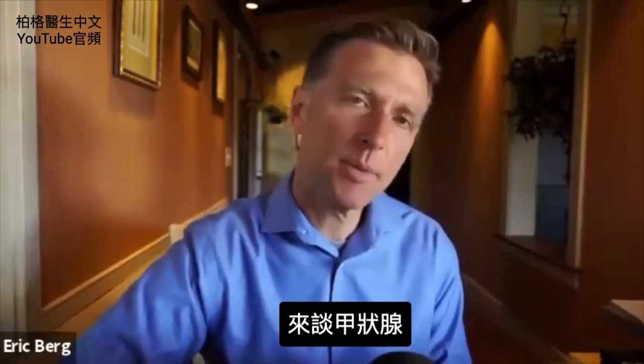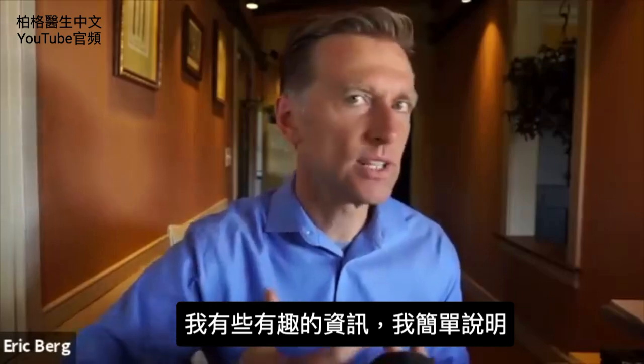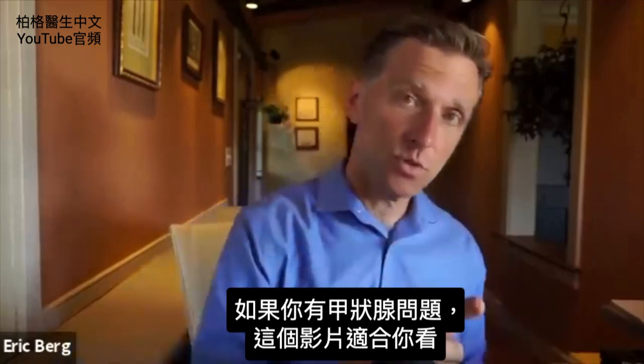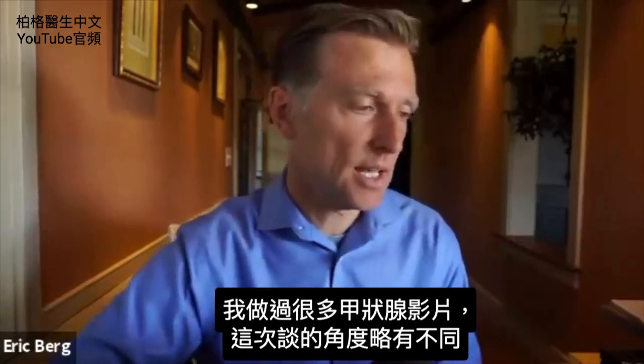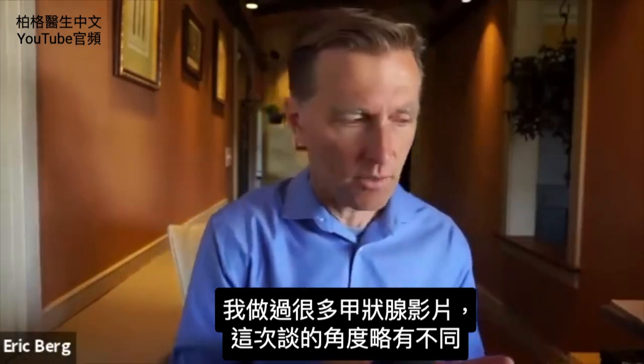Welcome back. Today we're going to talk about the thyroid. I have some interesting information and I'm going to try to keep this really simple. If you have a thyroid problem, this video is for you. I've done a lot of videos in the past on the thyroid, and this one comes in at a slightly different angle.